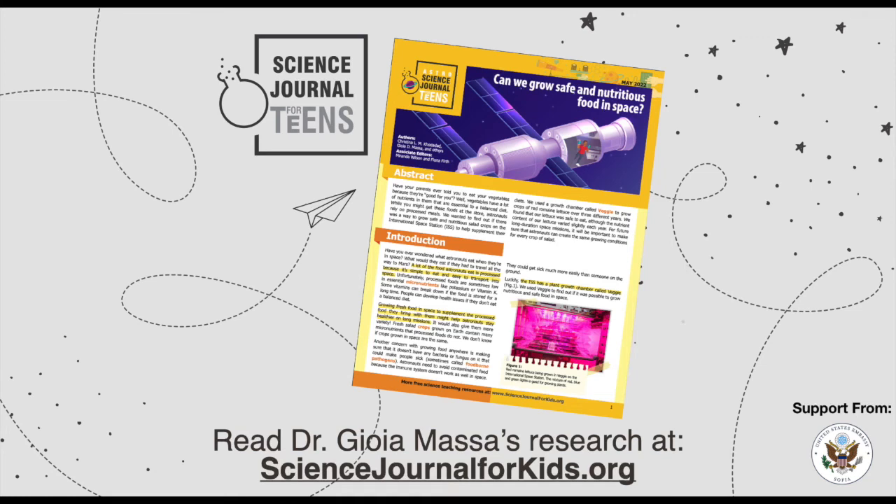To find out more about Dr. Massa's research on growing plants in space, check out the article adapted by Science Journal for Kids titled, Can We Grow Safe and Nutritious Food in Space?